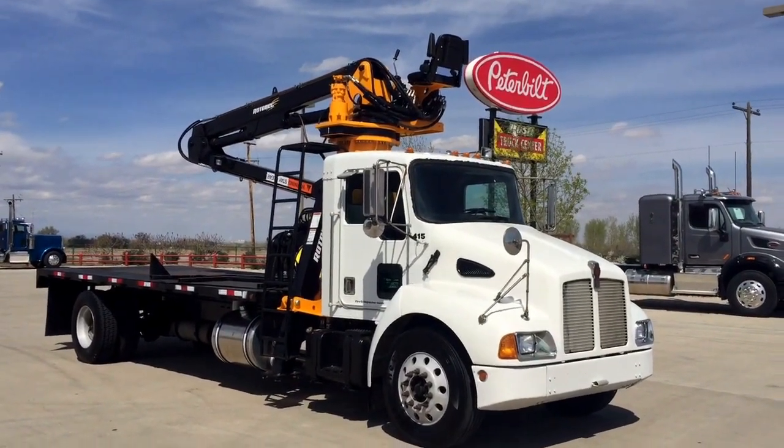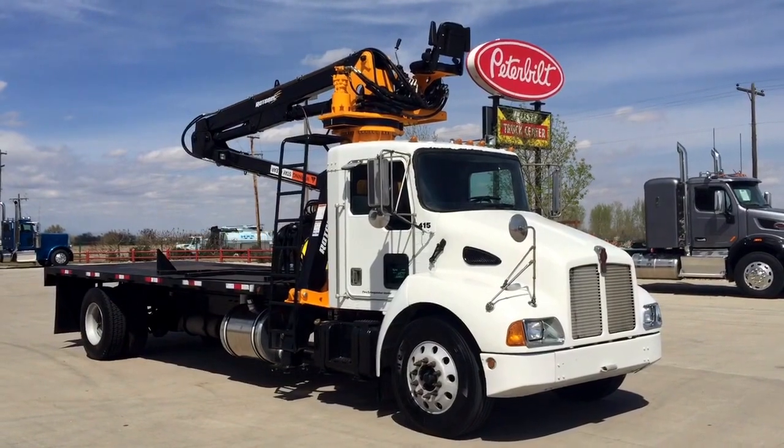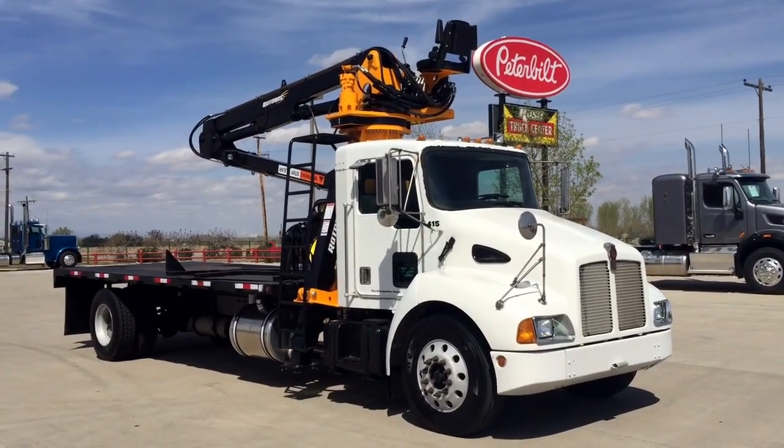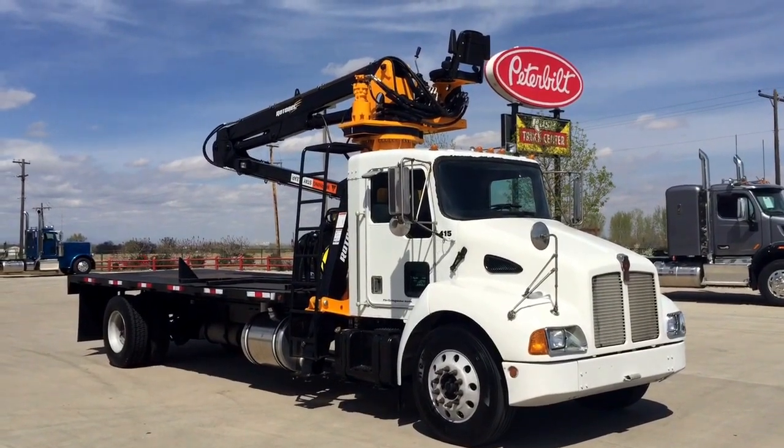Welcome to Rocky Mountain Peterbilt. I just want to throw this one on here — it's not a Peterbilt. It's a Kenworth T300, a 2001. I just want to give you an idea of what we can do here.